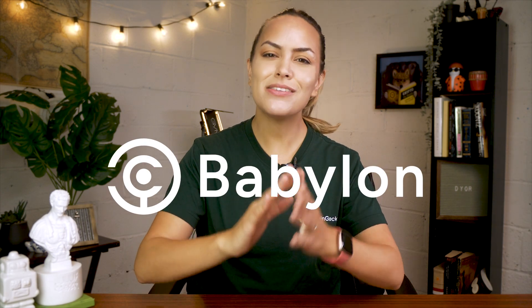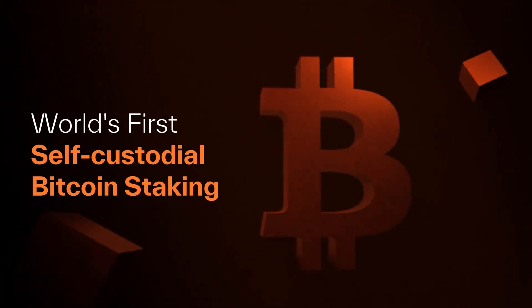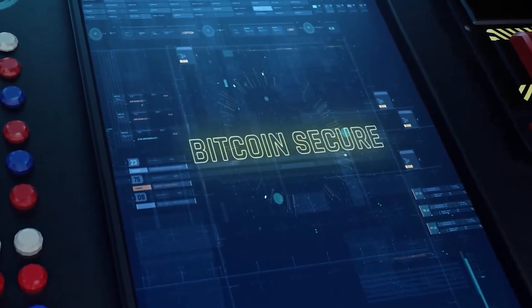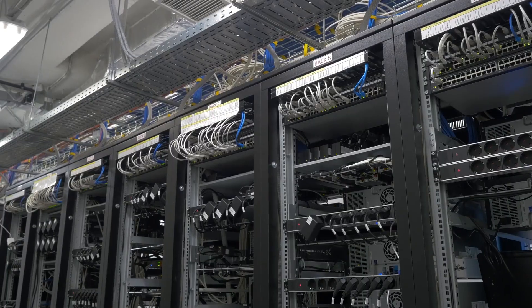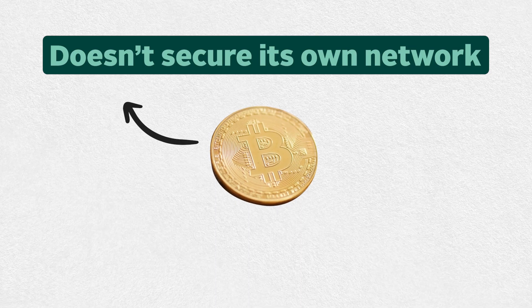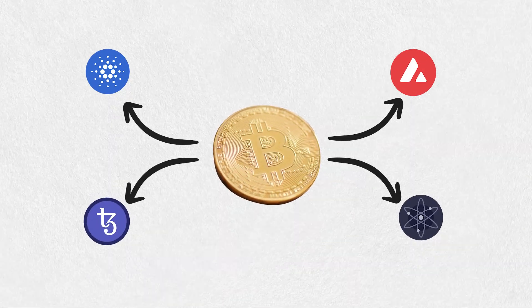As for Babylon, it's similar to Eigenlayer, but for Bitcoin. Babylon plans to use Bitcoin as a staking asset to help secure and validate other POS chains, which could bring several benefits. One of them is the inherent security of the Bitcoin network itself, as it is secured by the world's largest mining network. Bitcoin is also not being used to secure its own network, which means that it has the potential to contribute to the security of other POS networks.